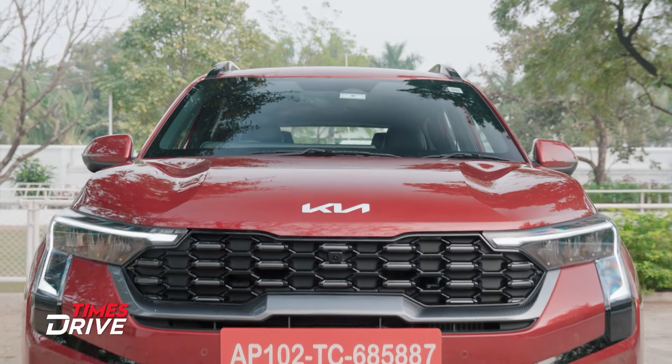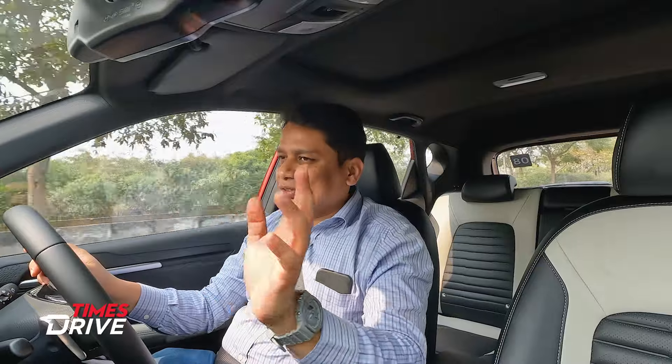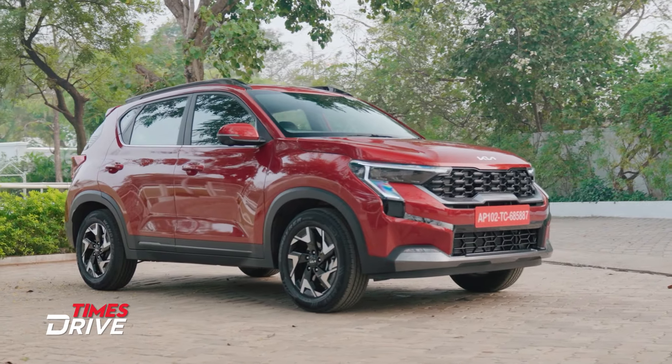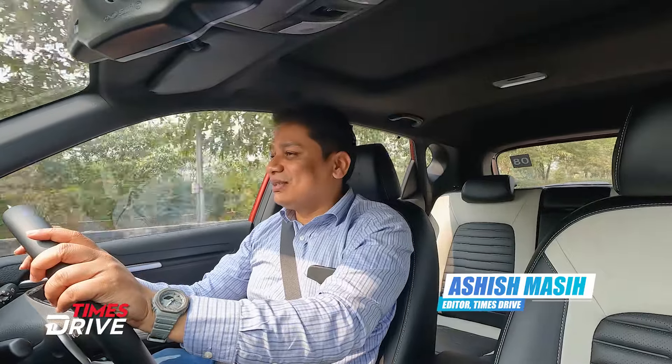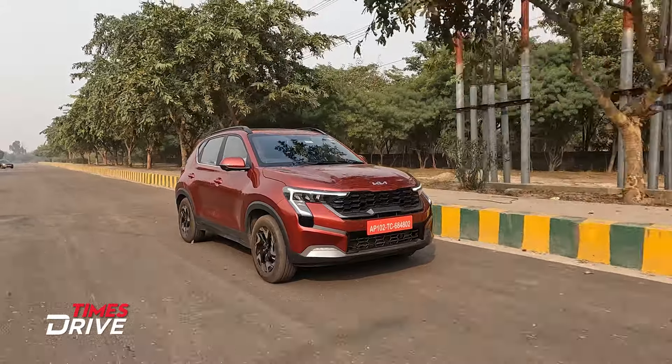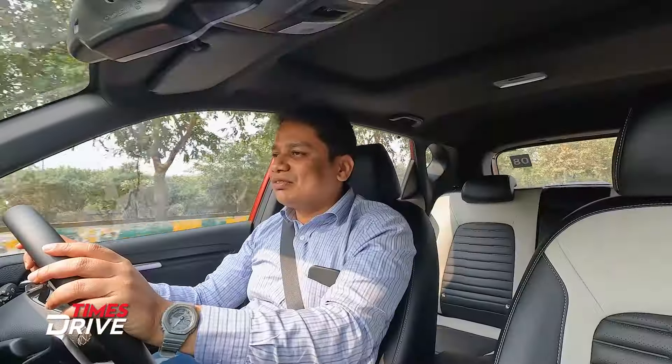Here I am driving the Kia Sonet, which is the updated version of the car. In today's video, I'm going to give you some positives and talk about a few negatives as well. We'll start with the negatives first, because if I start with the positives, you'll say I'm trying to be a Kia salesman pushing this car's sales onto you.